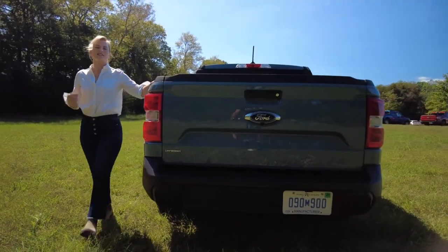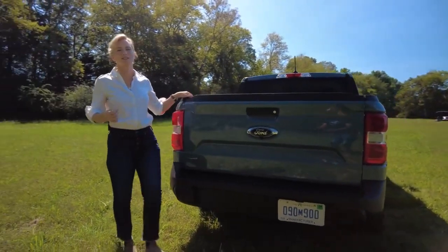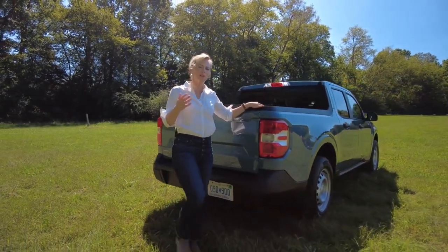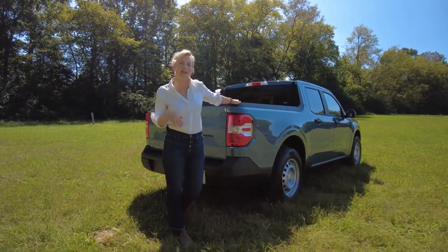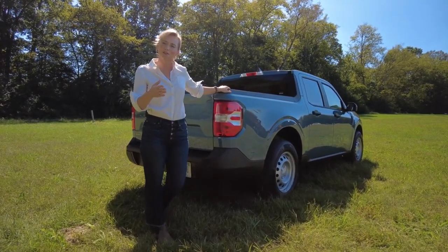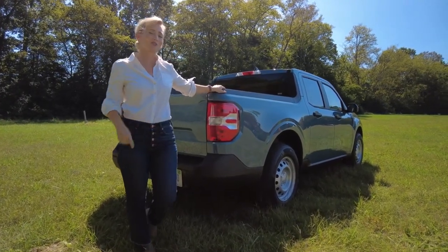The Maverick rides on Ford's C2 platform, which also underpins the Bronco Sport and the Escape. Some people are going to make the argument that it's not as capable or it doesn't really make it a truck, but there are some really compelling reasons why Ford went in this direction.